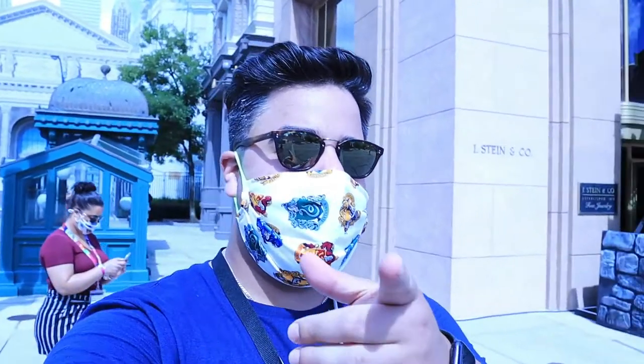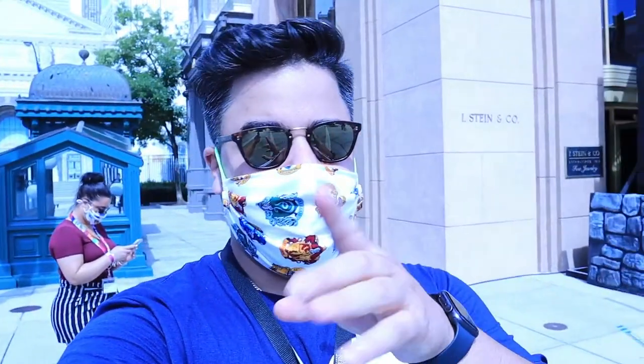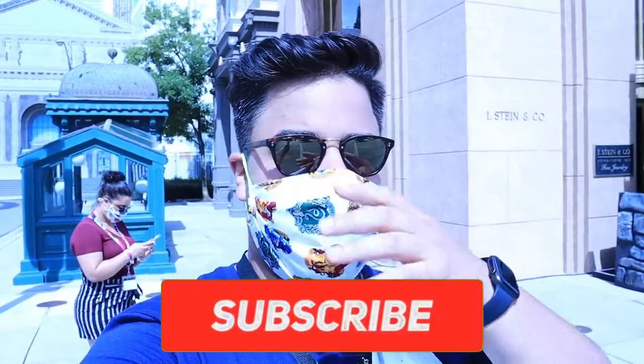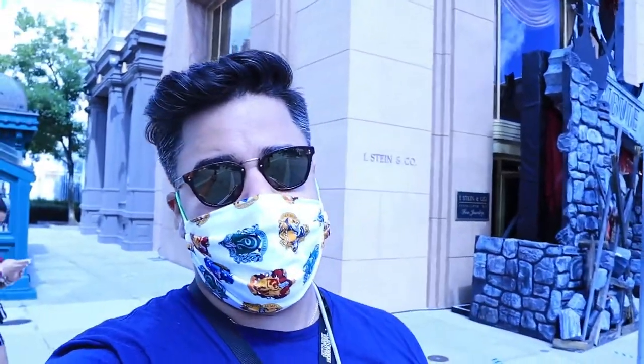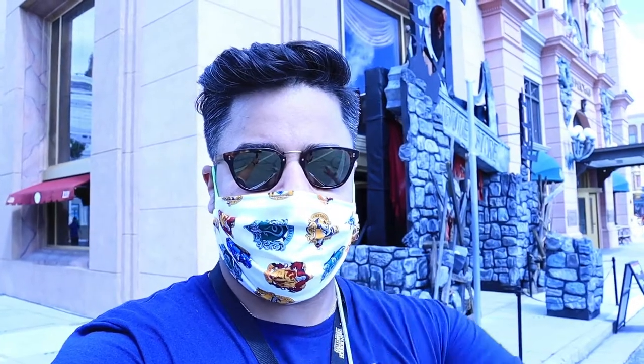Welcome back, guys. I am Eddie from Eddietainment, but you're not watching me on my channel — you're tuning in to the Knights of Horror. Today we're doing a coast-to-coast exclusive, covering something on the east coast that Anthony may not get a chance to check out: the Halloween Horror Nights tribute store at Universal Studios Orlando. Tomorrow would have been the opening weekend for HHN, so this is how we're going to get our fill.